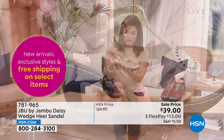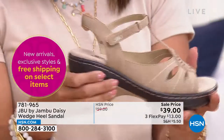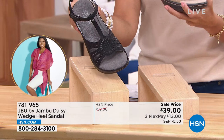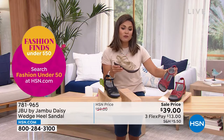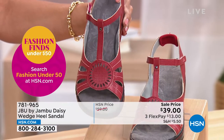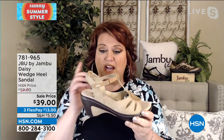Jambu is killing it when it comes to the comfort game. Three colors to choose from: taupe — a great neutral — black, and red, which is like a brick red. Every review on this is a perfect five-star. When you see this tremendous value, take advantage. This is going to be the sandal you turn to again and again — especially the taupe, which goes with dresses, skirts, skorts, and Bermuda shorts.